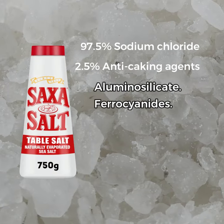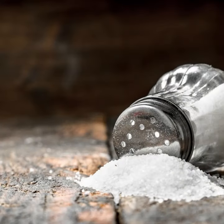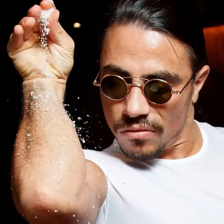Standard table salt is purified and stripped of minerals, and then infused with anti-caking agents. Instead of buying those tiny plastic salt shakers from the supermarket, why not invest in a big tub of Maldon Salt and a good old-fashioned salt pig. You can even practice the famous Salt Bae sprinkle.